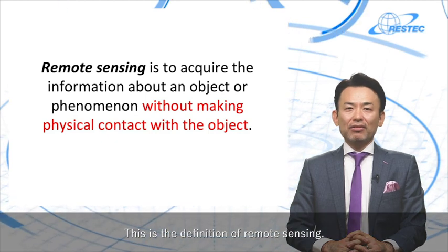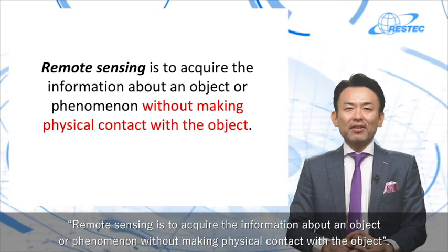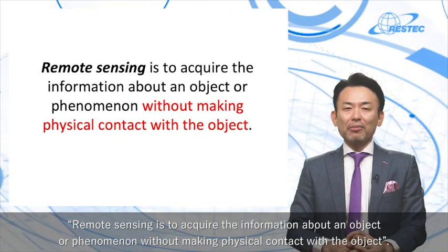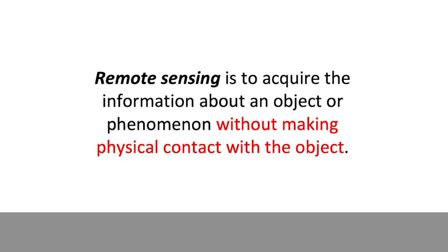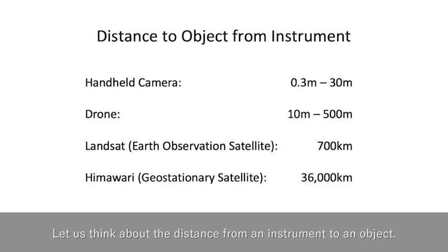This is the definition of remote sensing. Remote sensing is to acquire the information about an object or phenomenon without making physical contact with an object. You don't necessarily have to use a satellite for remote sensing. You can use an airplane, a drone, or even a handheld camera instead of a satellite as a tool for remote sensing. You just need to keep a distance from the object and not touch it.